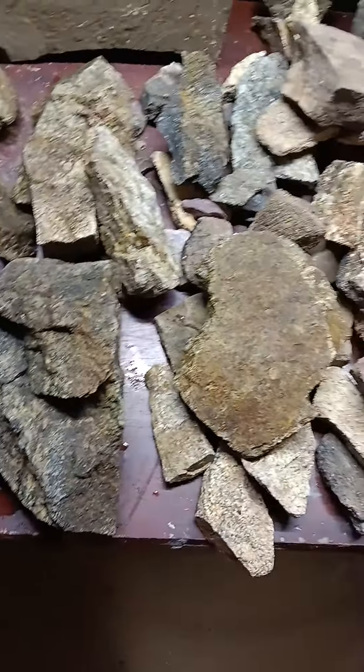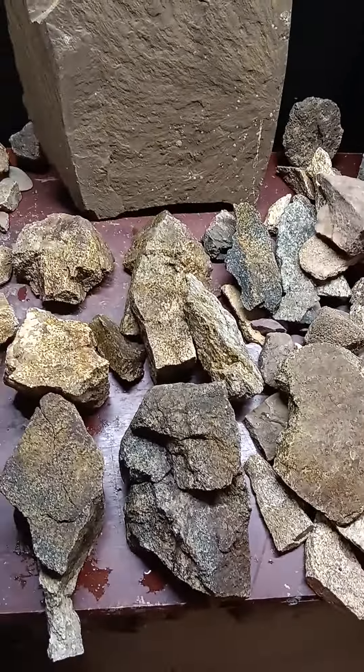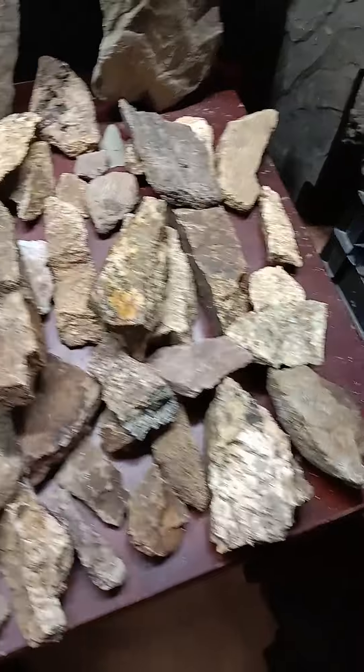I want to do a quick video here — two minutes on some of these newer artifacts. There are some other ones that have already gotten that are on the table from the other day, and then there are the ones from today.